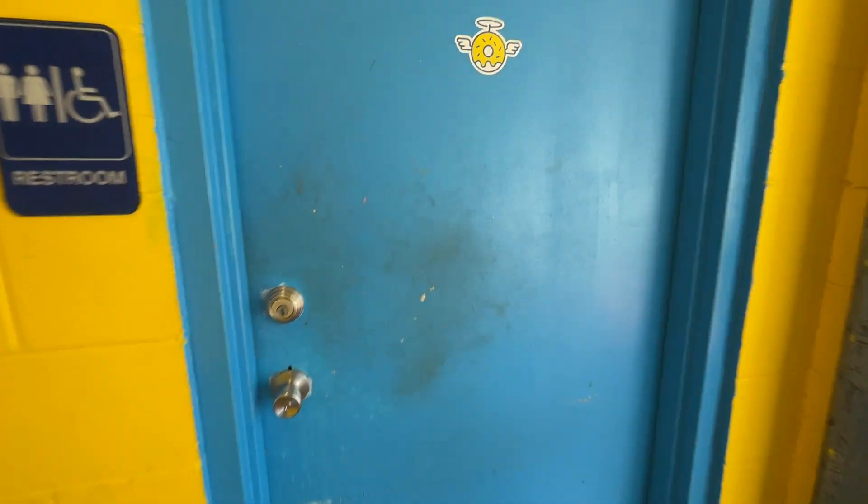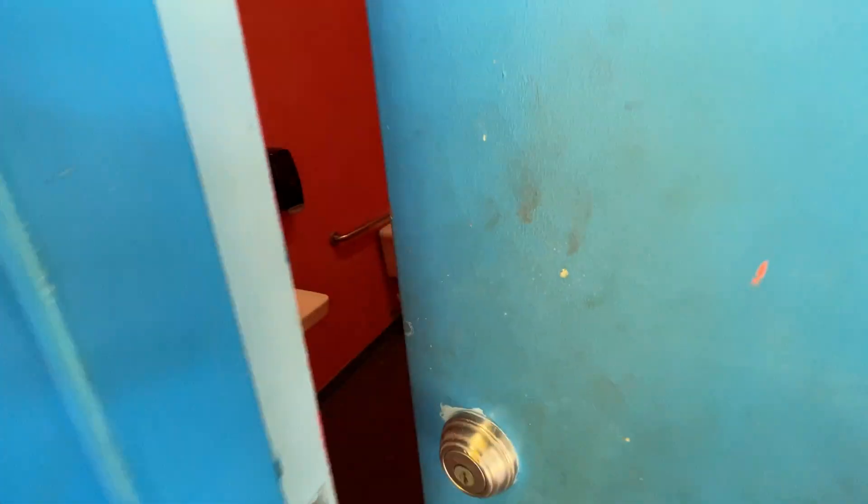You would walk up and order food from here. Co-ed bathroom.